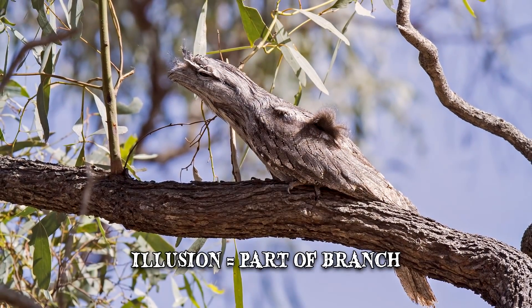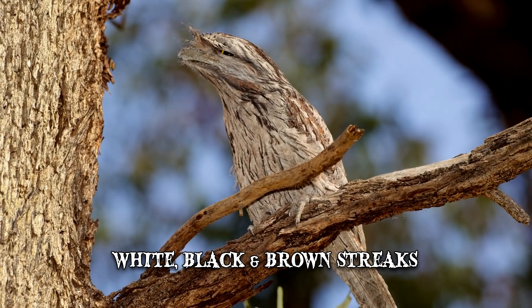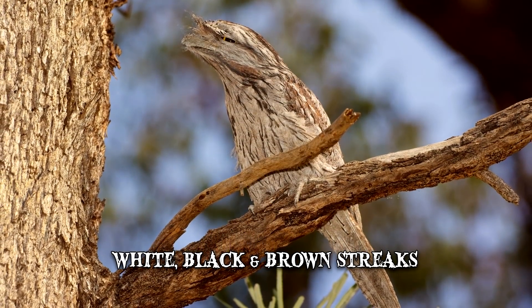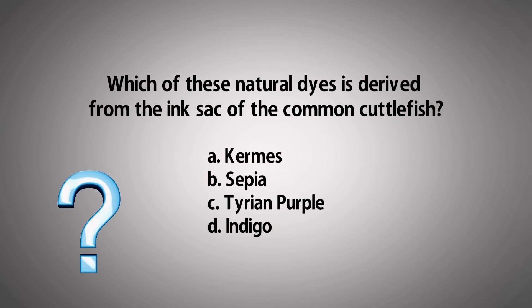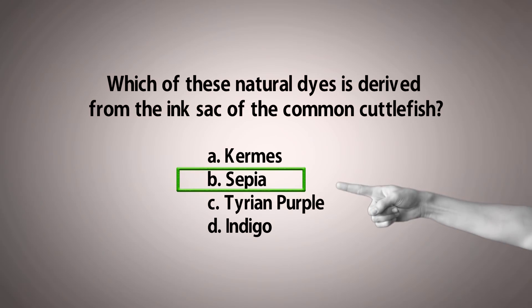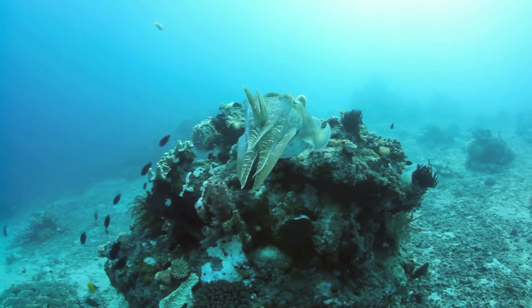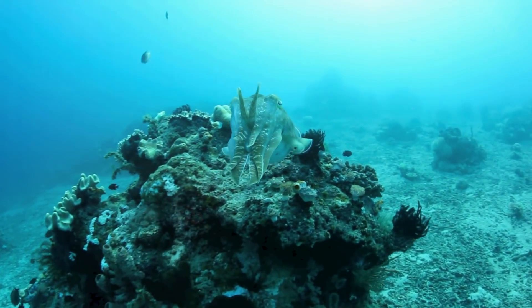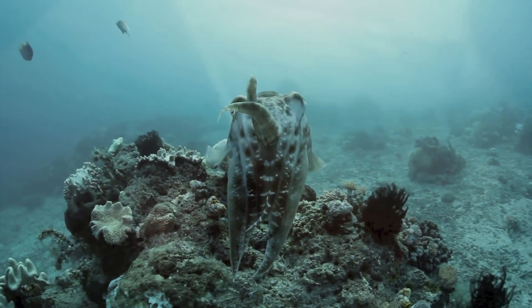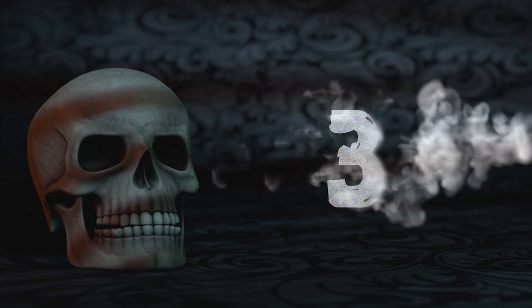Tawny frogmouths also have silver-grey plumage with white, black and brown streaks and mottles, which ensures that they seamlessly become part of the tree. The answer to our earlier question is B — sepia. While these days the reddish-brown color is created artificially, it used to be obtained from the ink sac of the common cuttlefish. It was often used by artists and writers in Greco-Roman civilization. The name of the color comes from Sepia, the scientific name for a genus containing the best-known and most common cuttlefish species.